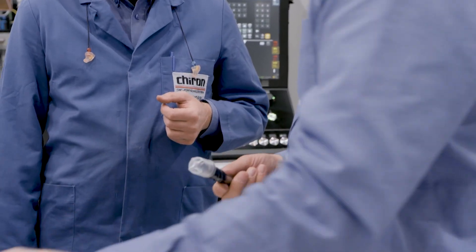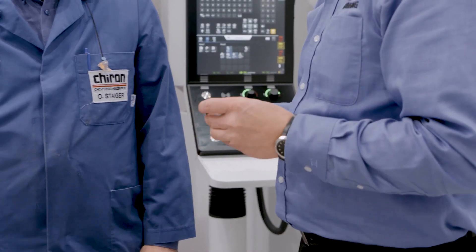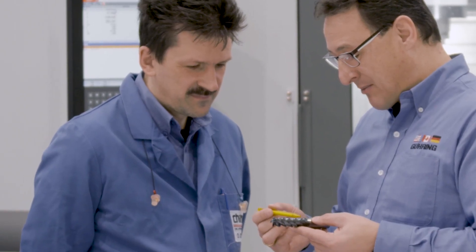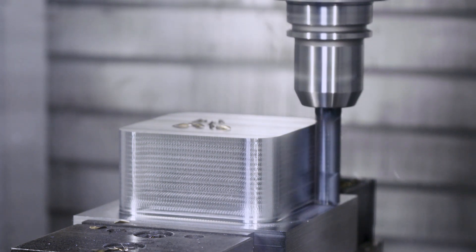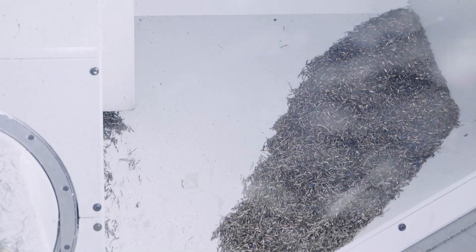On the RF100 Speed P we have chip breakers along the entire length of the cutting edge. This produces small chips which can be easily evacuated. The 43-degree helix angle removes material very efficiently, providing an extremely smooth cut and causing very little stress on the machine. This has been proven through the vibration analysis integrated within the machine.